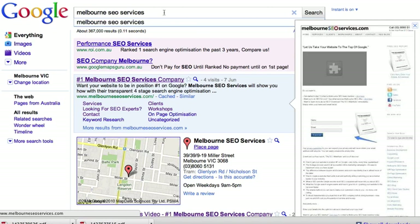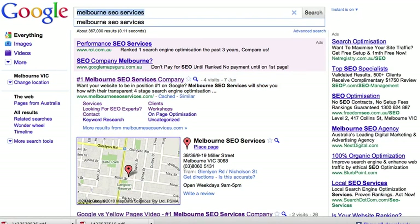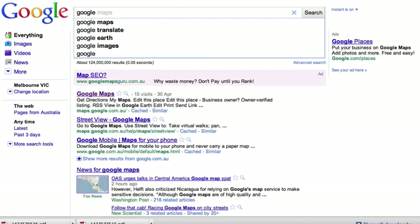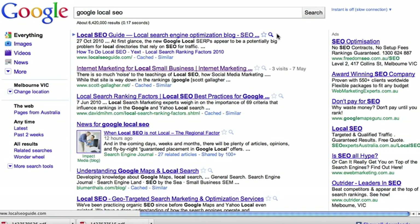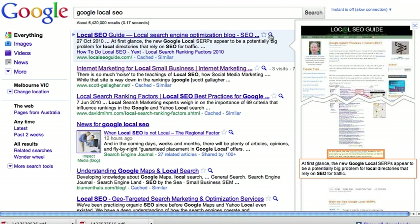Another thing I wanted to mention is that for some terms — and I think they'll be indexing this on a greater basis — let's say I go for 'Google Local SEO.' They're also including call-outs on some of the screenshots. If I hit the preview here, you can see we've got a snapshot, and just down on the right-hand side, they've actually done a call-out on some of the text and magnified it so that it's readable.